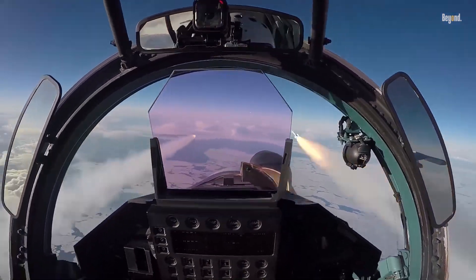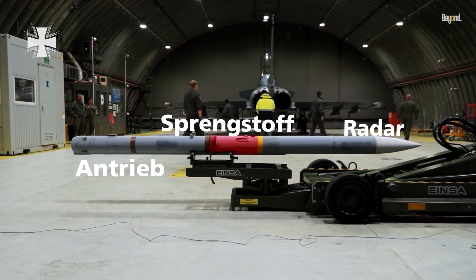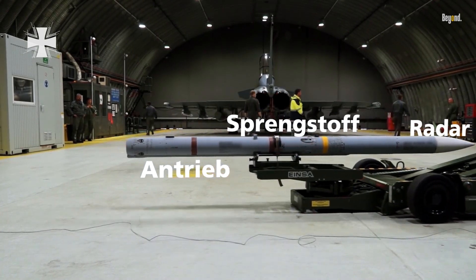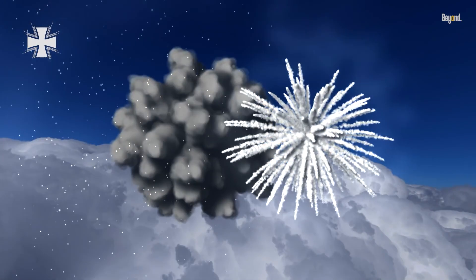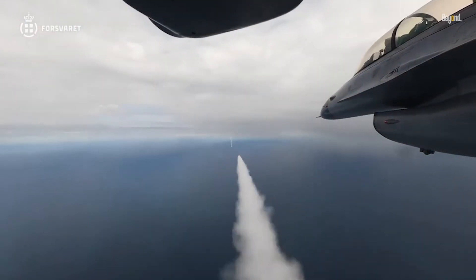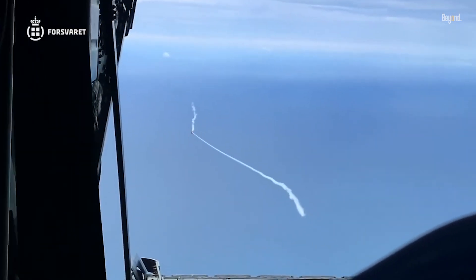In addition to self-destruction mechanisms, some missiles utilize proximity fuses that detonate the warhead if it comes within a certain distance of the target. This feature allows for effective engagement even if the missile does not achieve a direct hit. For instance, air-to-air missiles like the AIM-9 are designed to explode near their target, thereby maximizing their effectiveness even in cases of slight missed distances.